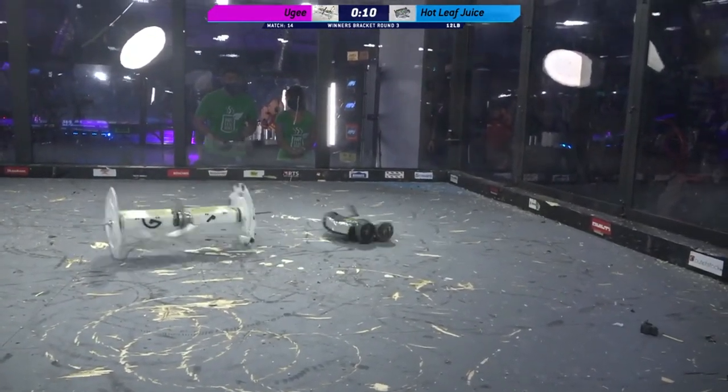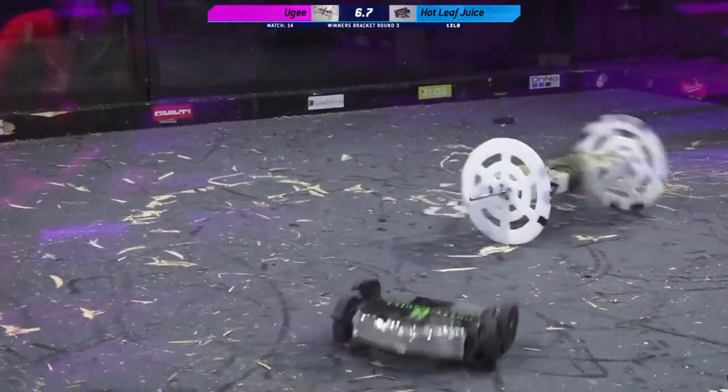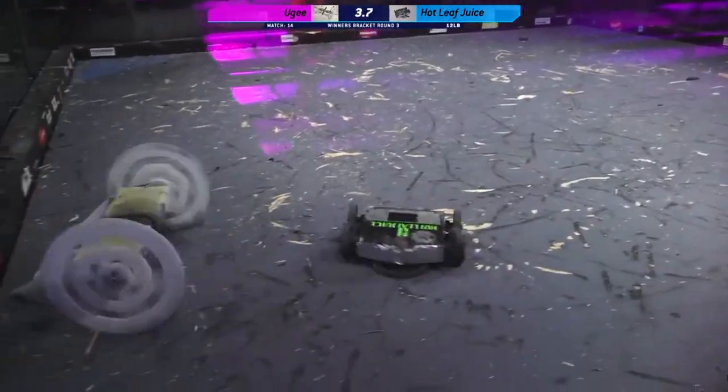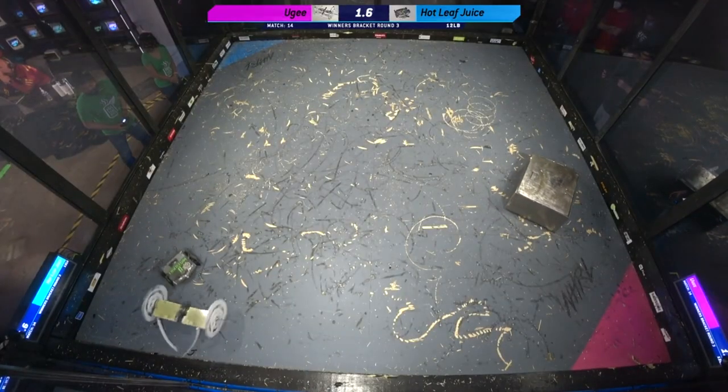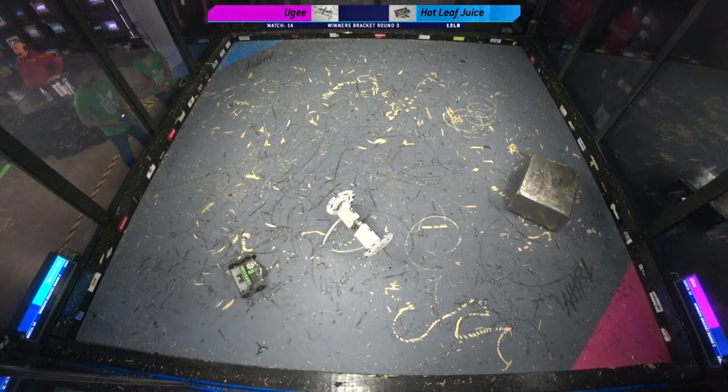They're still able to scoot around the box, but it's very much so a scoot. Eight, seven, six, five, four, three, two, one. That's the end of this fight. Please turn off your weapons and head back to the door. This one goes to the judges.